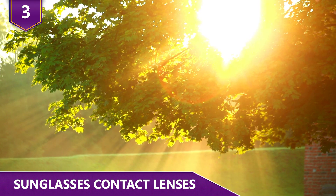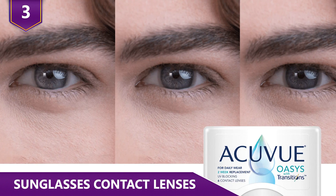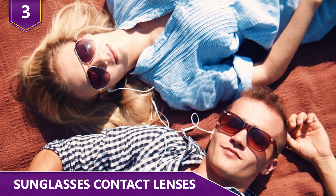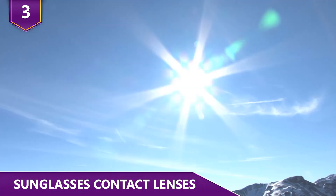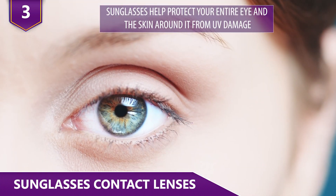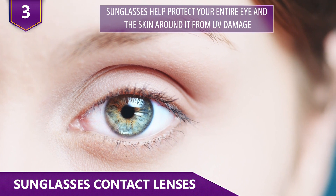When your eyes are exposed to UV light, the lenses take around 45 seconds to fully darken. Once you're out of that environment, they go back to clear in around 90 seconds. However, these contact lenses aren't a replacement for sunglasses — while they do block UV radiation, sunglasses are still important because they help protect your entire eye and the skin around it from UV damage.